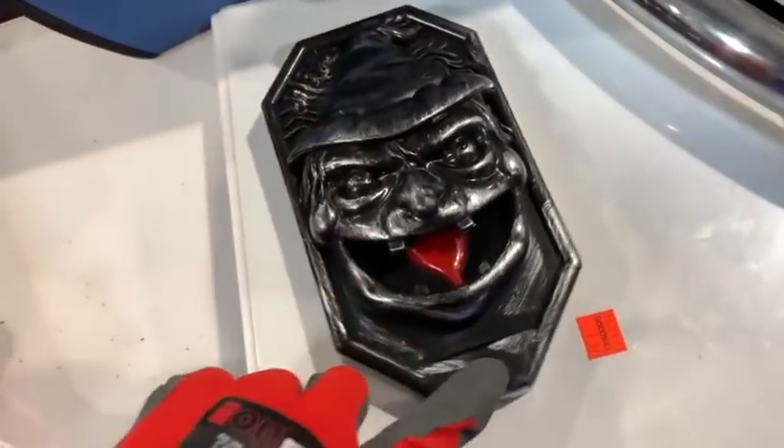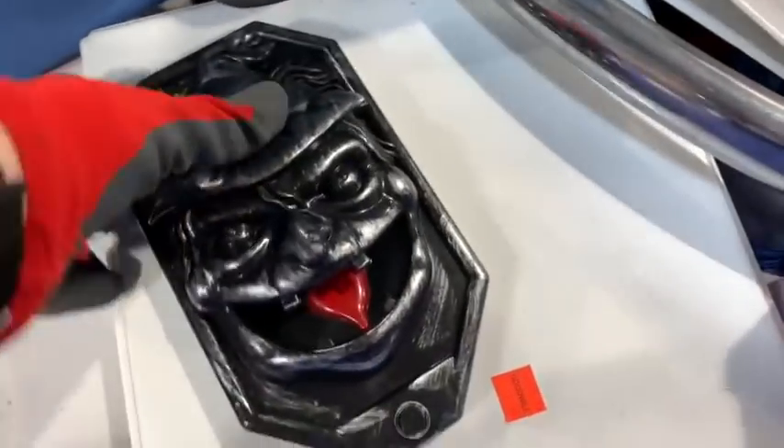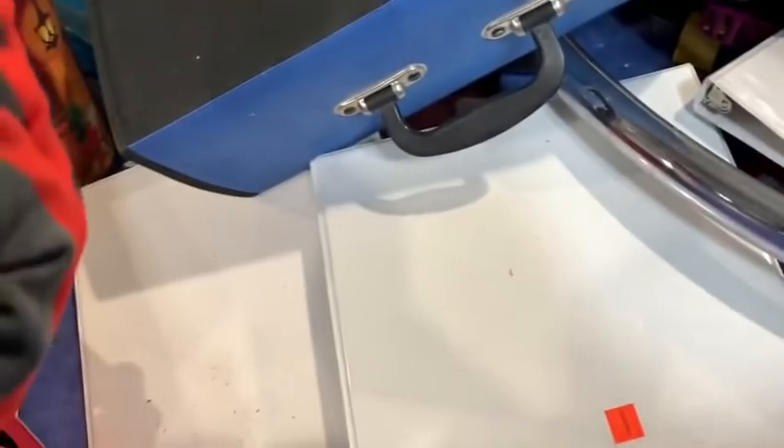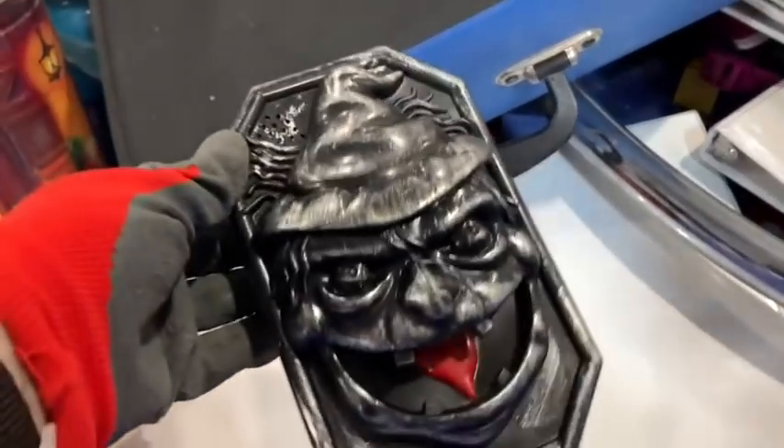We ended up getting this on a whim because we like Halloween stuff, and thought maybe it just needs a battery or something. It didn't end up working — it wasn't corroded or anything, so I'm not sure why it wasn't working. We tried putting new batteries in it and it was a no-go.